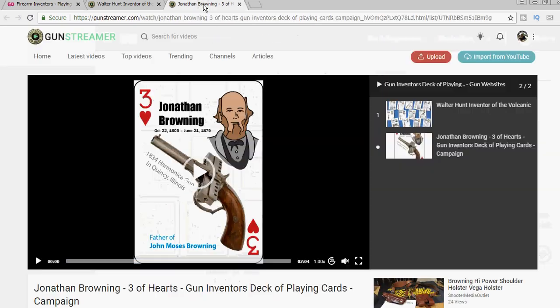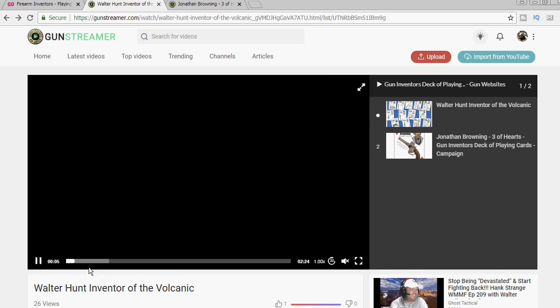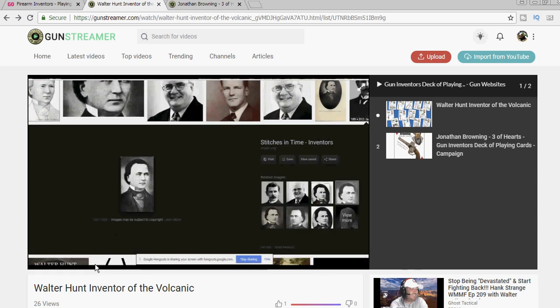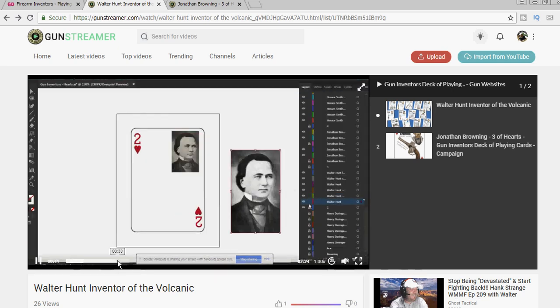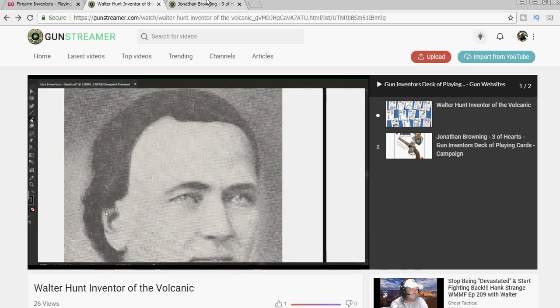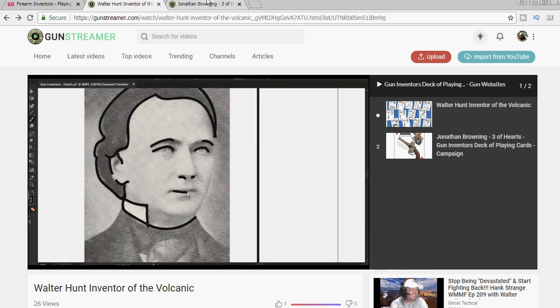Now in addition to the finished deck, we're going to create the cards live on guntube.org or YouTube and invite anyone who's interested in participating to a conversation about the inventor and their inventions while we create the artwork and lay out that card design. So when it's all over, we'll leave that long video up so those conversations will be out there for each of the cards that we create. We'll post those conversations on guntube.org, GunStreamer, and YouTube.